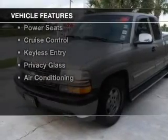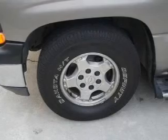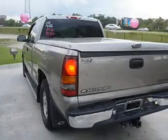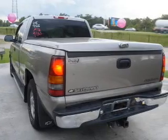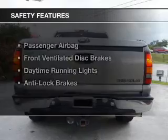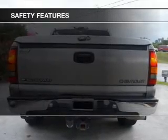The features include leather seats, heated seats, memory seats, aluminum rims, an adjustable tilt steering wheel, power seats, cruise control, keyless entry, privacy glass, and air conditioning.